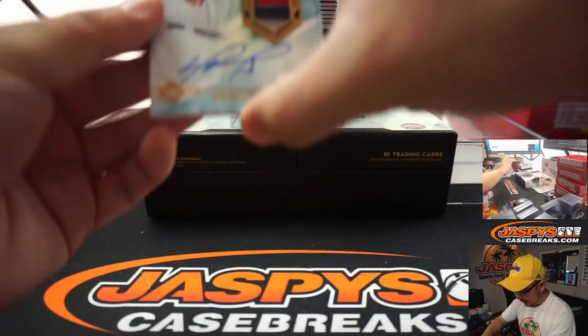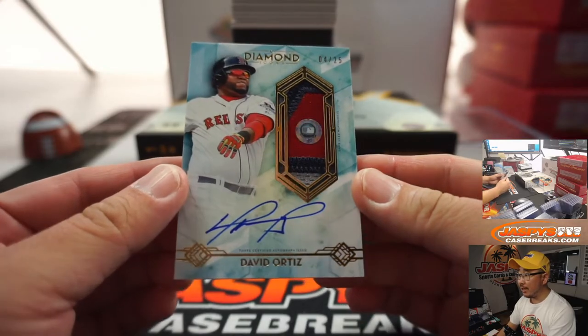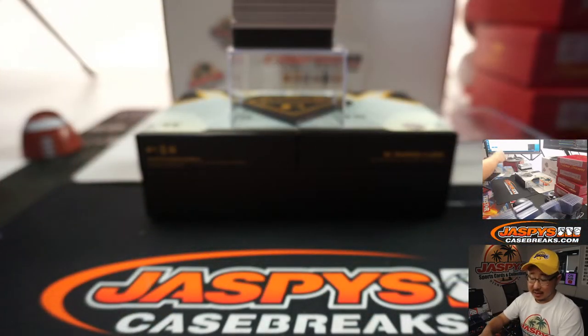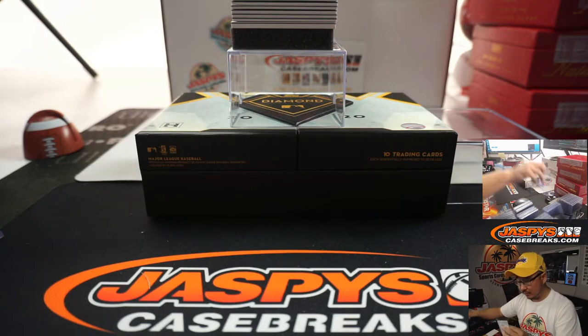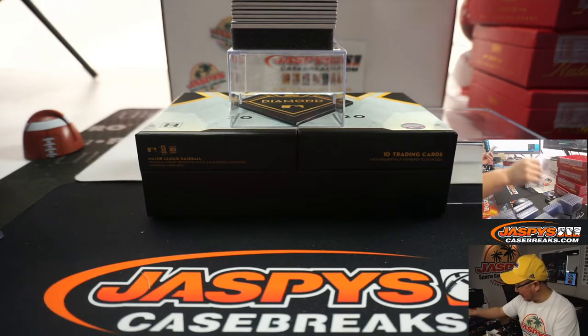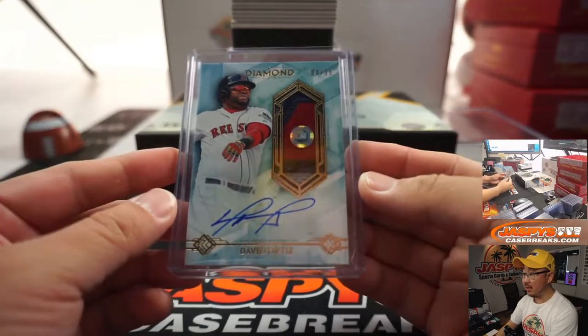Next up is a nice patch auto — David Ortiz, 4 out of 25, with the MLB hologram sticker. So if you go to MLB.com slash authentication, you'll be able to check out what date that jersey came from. Maybe you can see if Big Papi made a start that day, look up his box score, his game log, and see what he did. Very nice hit.